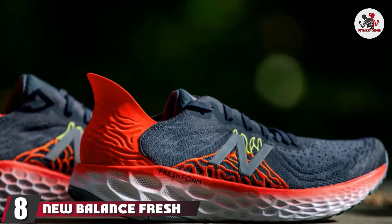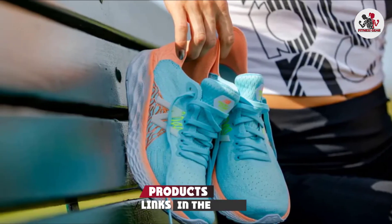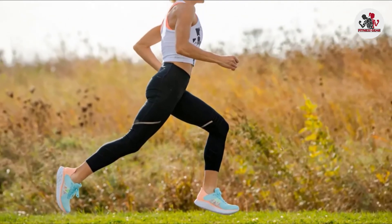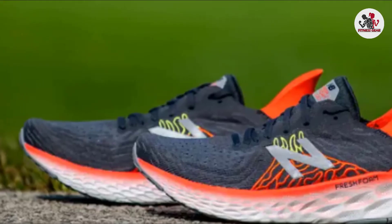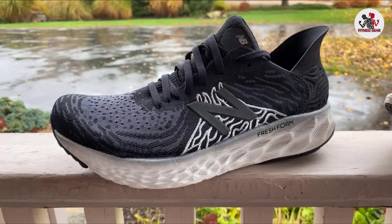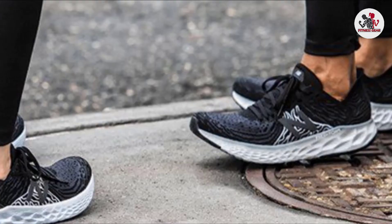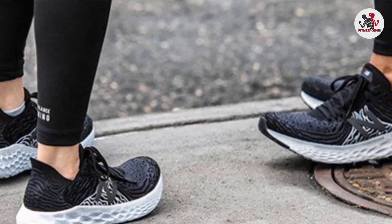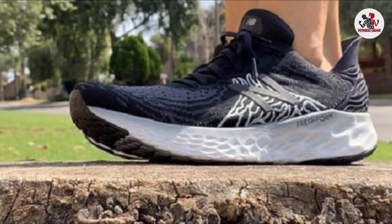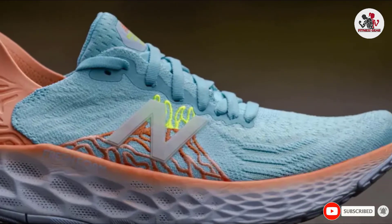The number eight position is held by the New Balance Fresh Foam 1080. New Balance offers two widths beyond standard — wide and extra wide. The foam insole has comfortable cushioning that gives you a neutral ride, and the engineered knit upper comes in a wide variety of colors with a sock-like softness. However, not all runners love this shoe. Several reviewers say they don't feel like their foot sits deep enough within the shoe, making it more uncomfortable than previous versions, and a few note that their toes rub on the inside and the midsole is still a bit tight.